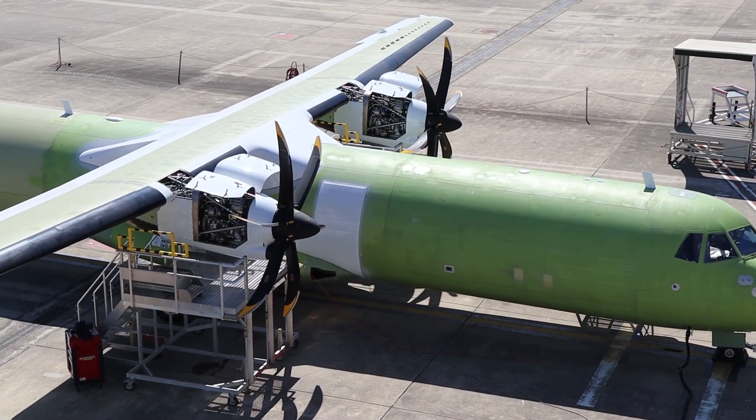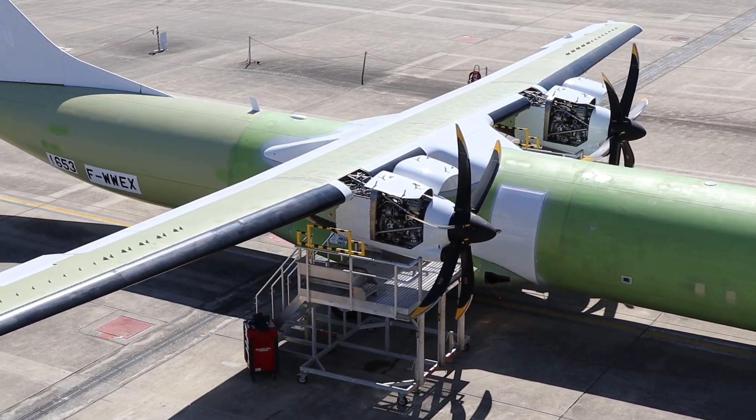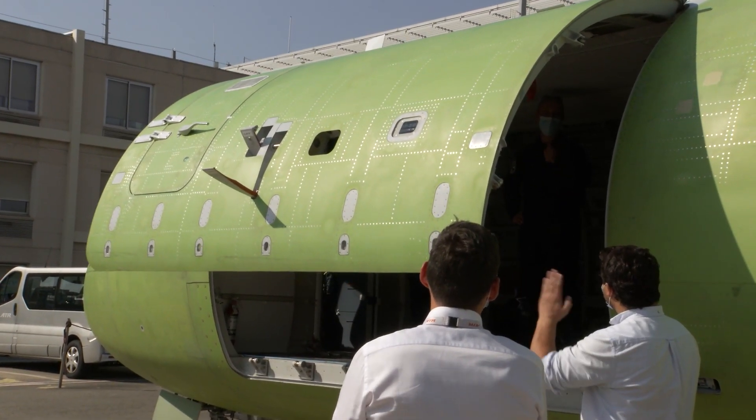An ATR 72 freighter differs from an ATR 72 passenger version because we have no windows. We do have a larger door. Actually, all the doors are modified. And we do have a new cargo interior.